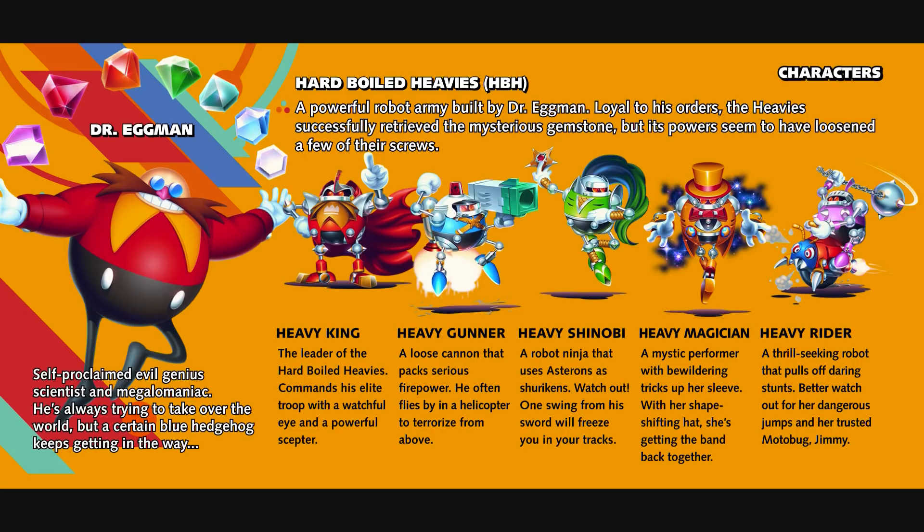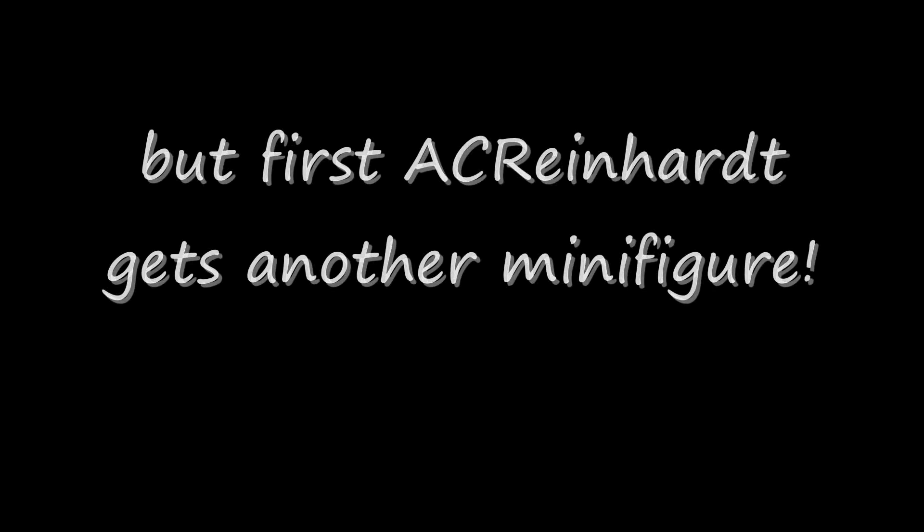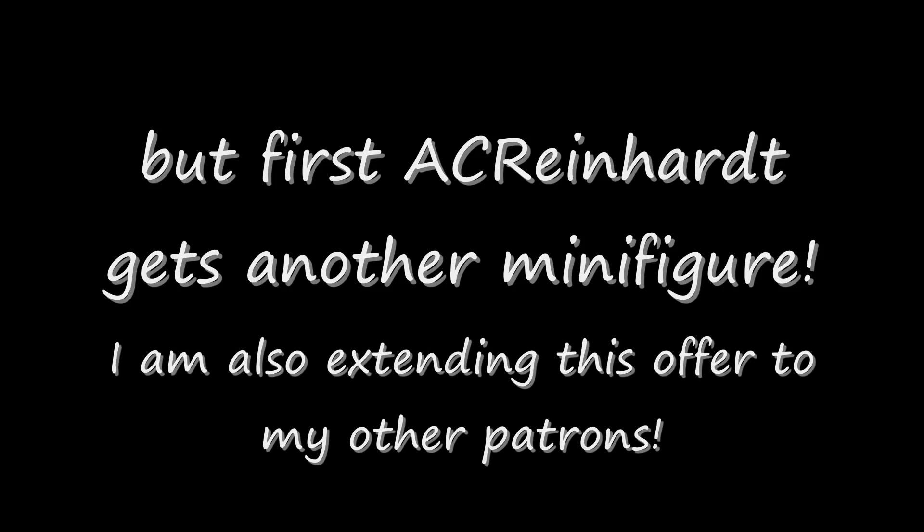Hello out there! This is WakeAngel2001 bringing you the next part of Chaos Hog 17's commission, Heavy King of the Hard Boiled Heavies. But first, I've just completed the reward minifigure for AC Reinhardt. Since it's only a couple pictures, we can just stick it on to the beginning of this video.